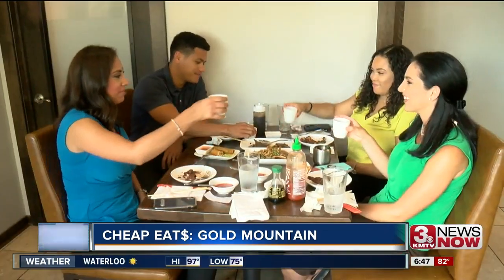Definitely going to come back. Love the idea of sharing — I think it's super cool. We just order a bunch of food and pick and choose as we go.